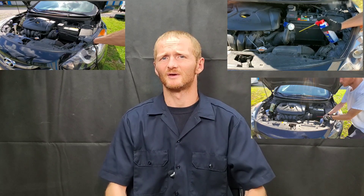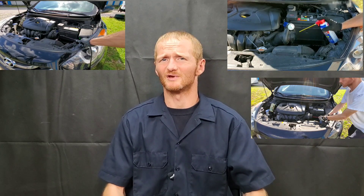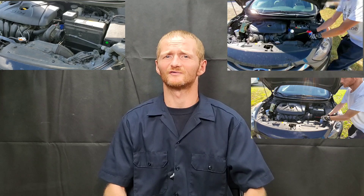Carbon deposits affect performance and a lot of other things. If a carbon chunk gets big enough, it won't allow the valve to seat properly, which can cause loss of performance and engine damage. Back to the root question: will it damage your turbocharger?